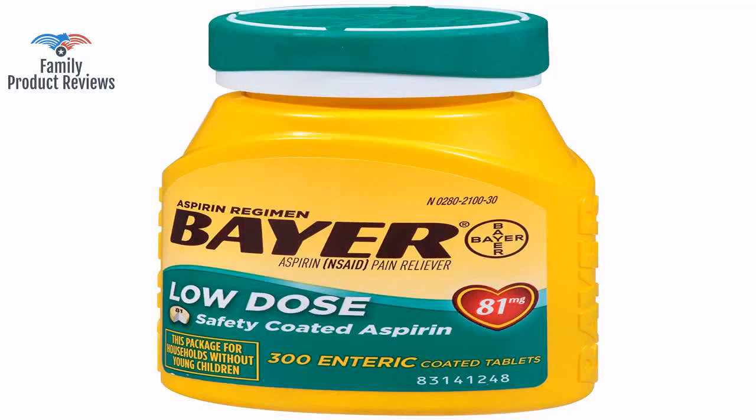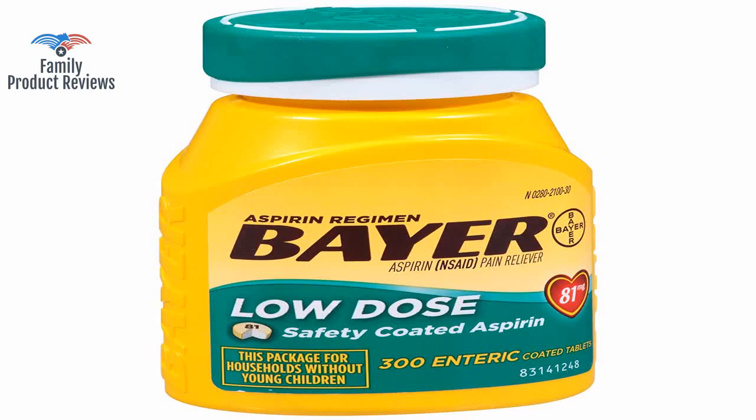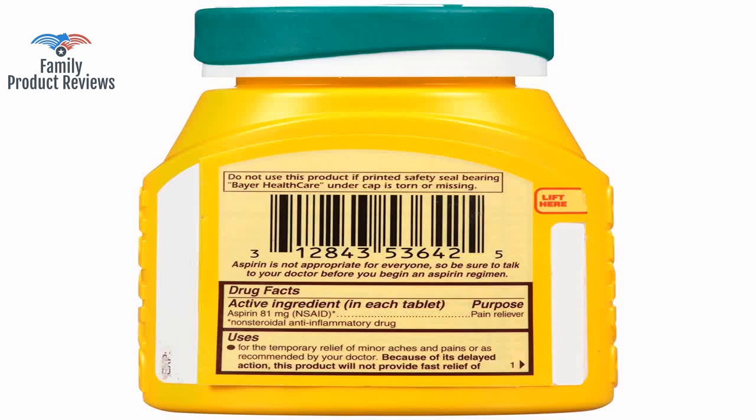Daily aspirin therapy may lower your risk of heart attack or stroke, but daily aspirin therapy isn't for everyone.